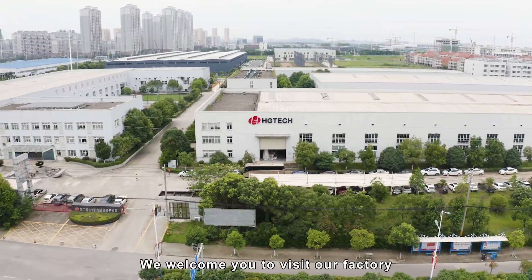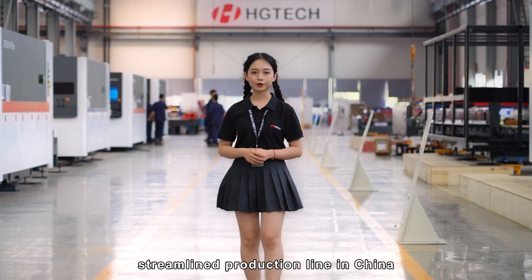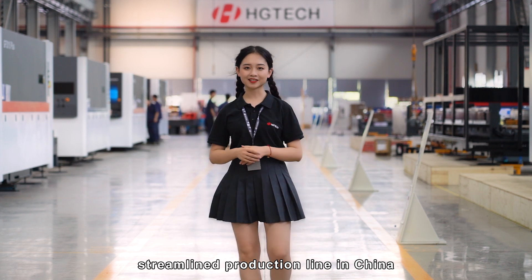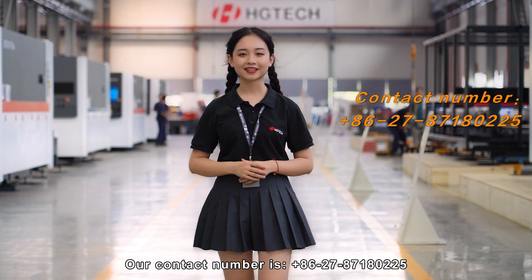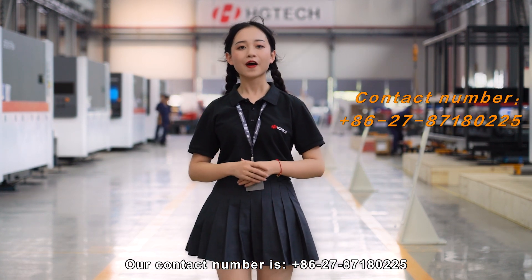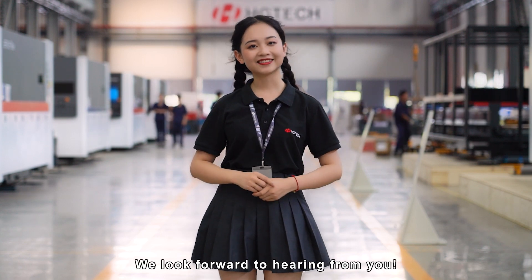We welcome you to visit our factory to witness the first high-power laser equipment streaming production line in China. We assure that you will enjoy the trip. Our contact number is 278718-0225. We look forward to hearing from you. We'll see you soon.